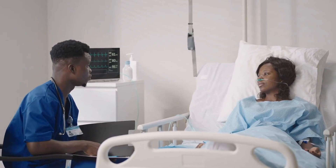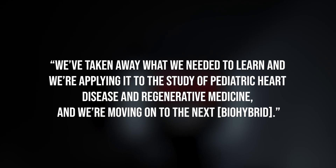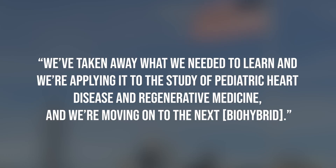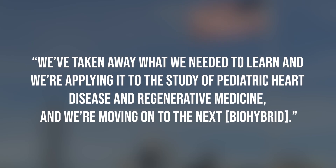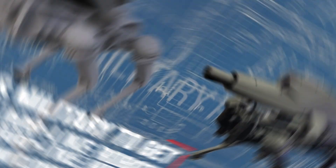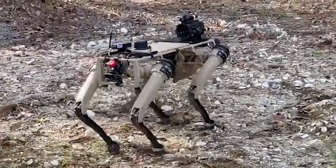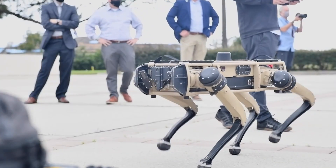Parker says his team will now look at how the work can be used to build artificial hearts. 'We've taken away what we needed to learn and we're applying it to the study of pediatric heart disease and regenerative medicine, and we're moving on to the next biohybrid.'